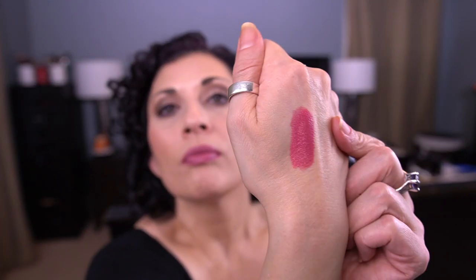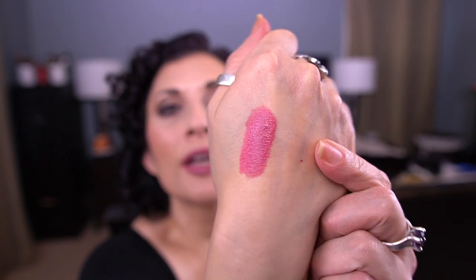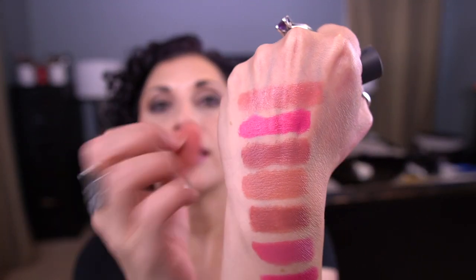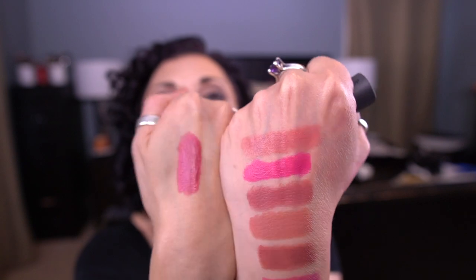I want to see Pepper with the NARS Michio mixed together. Let's lay down the NARS first. So that is Pepper and NARS Michio mixed. There's Michio on its own, and there's the two of them mixed together. I think that's really pretty.